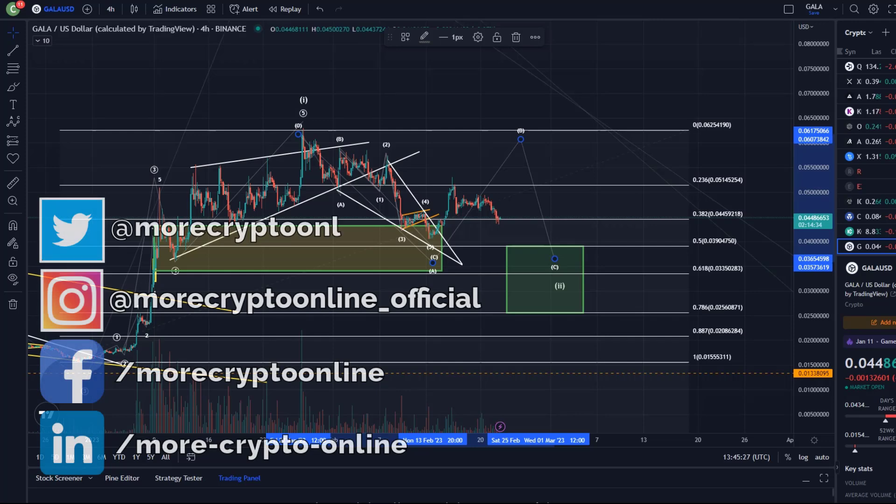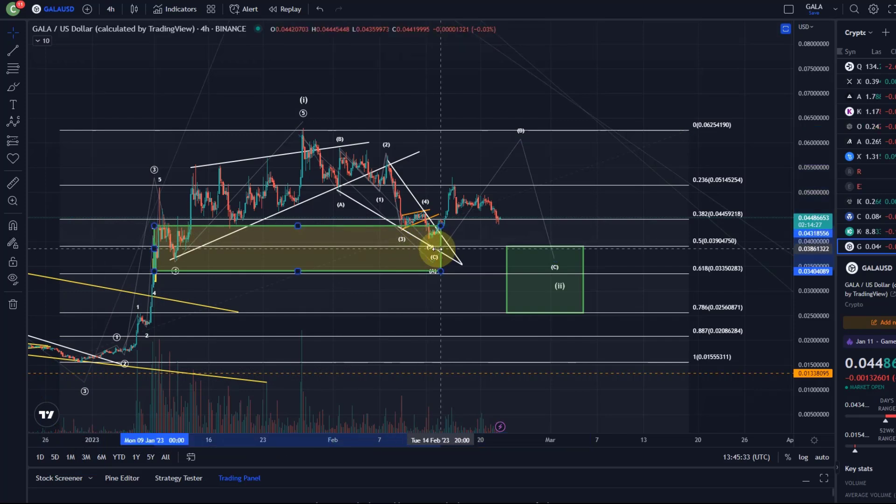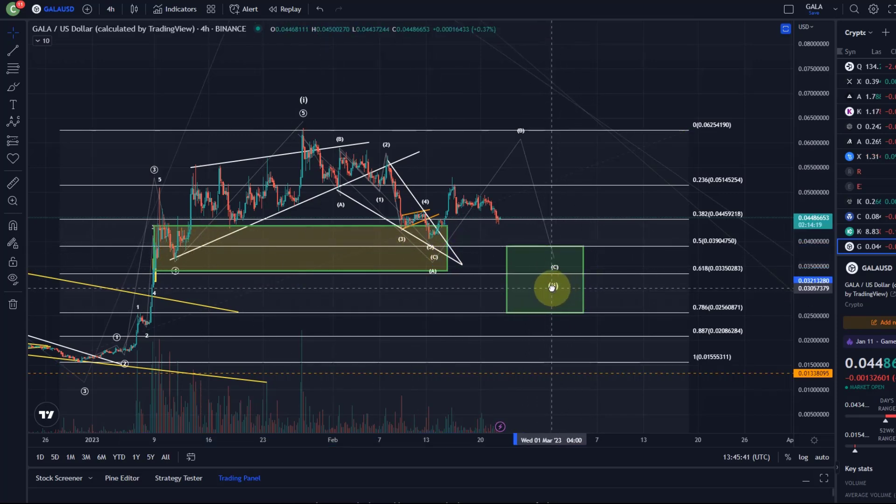Hello and welcome to another update video about Gala. I've now adjusted the support area a little bit. I moved the previous one to the left-hand side because we don't really need it anymore — that was for the previous entries. We've got a new one here for this larger wave two.